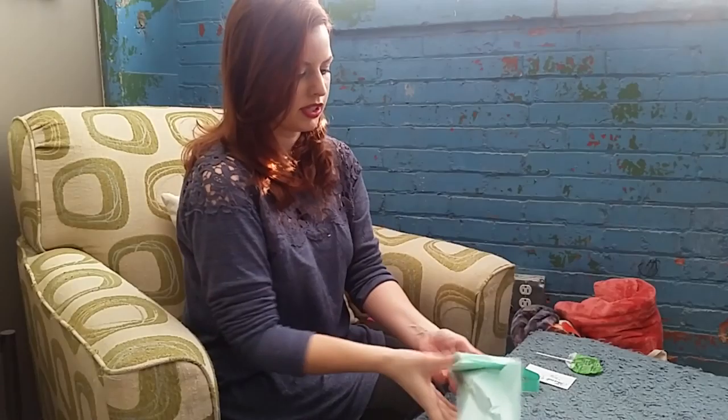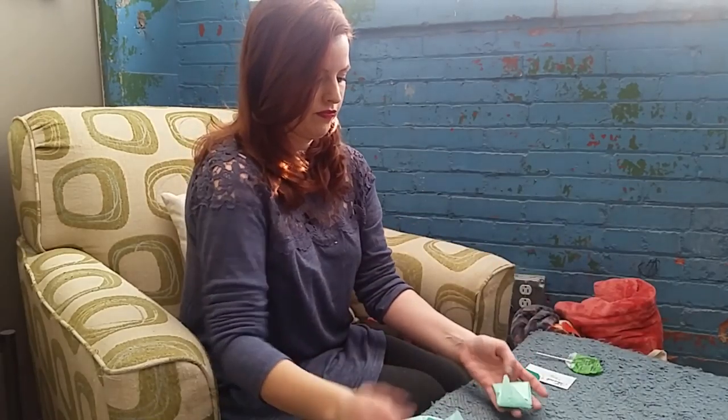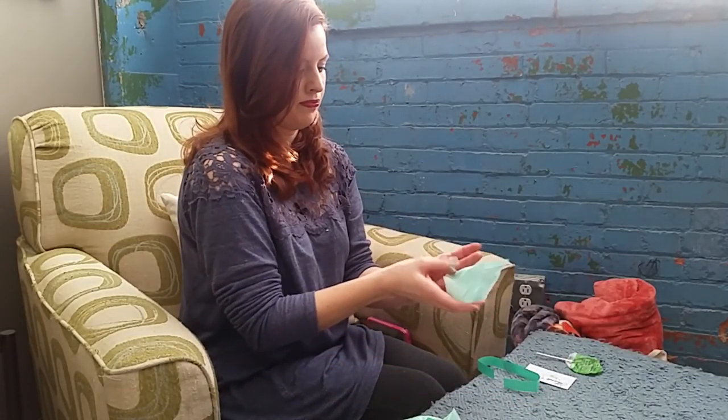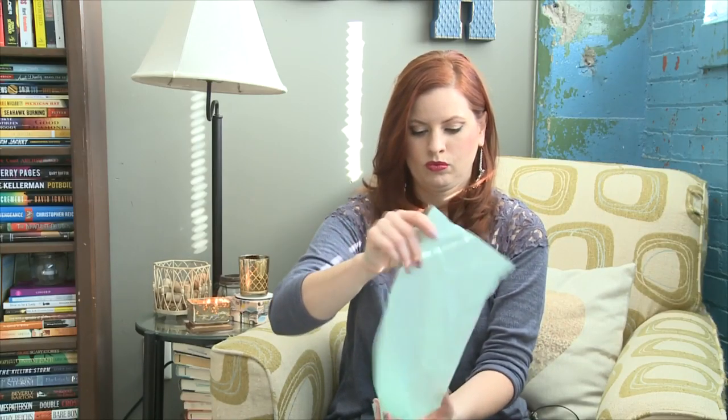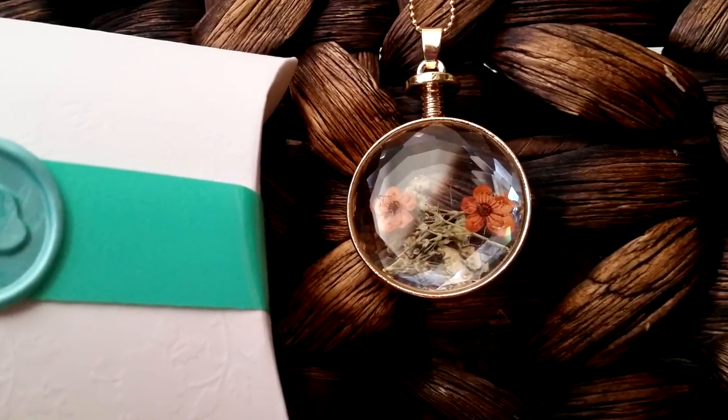As you can see, it comes all wrapped up neatly in tissue — mint color, of course. Here's one item. I have actually seen this on Instagram and I love it — I'm thrilled that I have one!